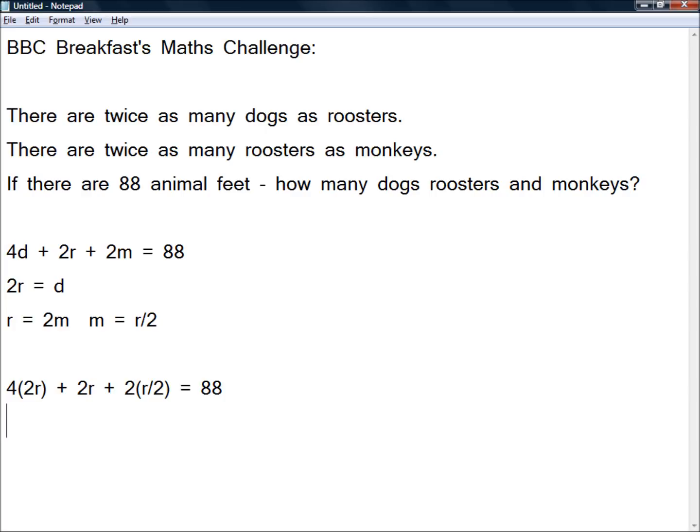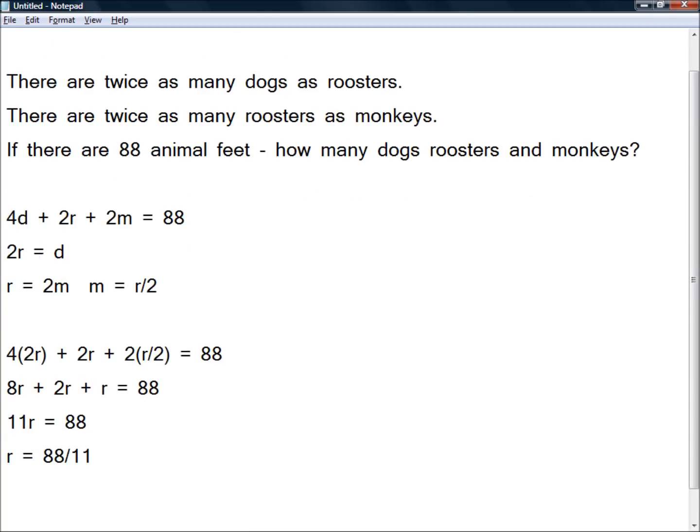Now we have one equation with one variable and we can solve it quite simply. 4 times 2 is 8, so that's 8r, plus 2r, plus 2 times half of r is just r. Two lots of a half make one whole. And all that is equal to 88. So 8r plus 2r is 10r, plus another r makes 11r. So 11r equals 88, which means r equals 88 divided by 11. And 88 divided by 11 — from our times tables — is 8. So now we know there are 8 roosters.